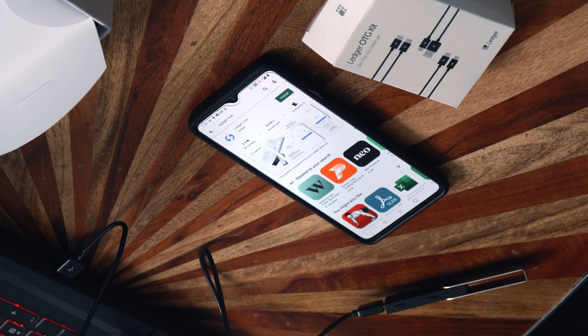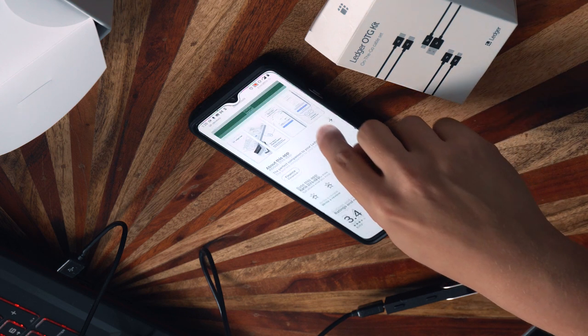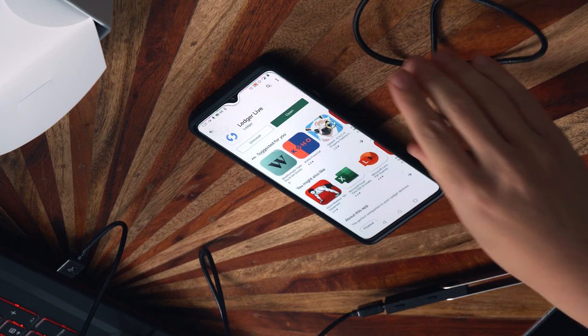The last thing we'll cover is setting up Ledger Live on your phone, because once you've initialized your Ledger on your computer and the firmware is updated, you can use all the functions of the Ledger Live app on a mobile device — useful when traveling or when you don't have a computer handy. Go to your respective app store and search for Ledger Live. Make sure it's the legitimate one — this one has 500,000+ downloads and is certified by Play Protect. Install it.